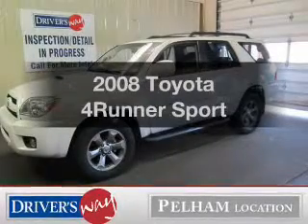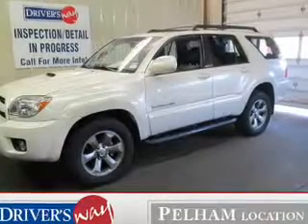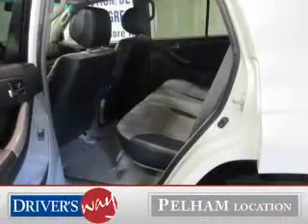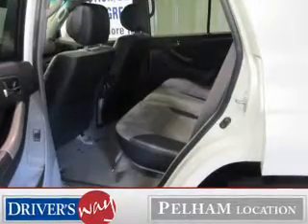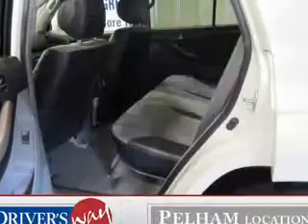Imagine yourself in this 2008 Toyota 4Runner. If you're looking for a first-rate auto, this one could be yours today. The powertrain includes four-wheel drive with a solid six-cylinder engine that responds smoothly to its five-speed automatic transmission. The anti-lock braking system will keep you safe on the road. An included Carfax Vehicle History Report allows you to purchase with confidence and the knowledge that your buy was a smart choice.